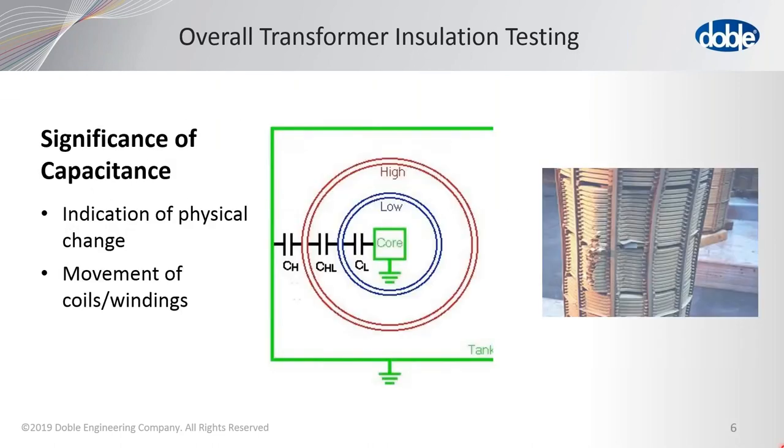One significant finding is that the capacitance of these overall tests indicates the physical orientation of the windings, and it can easily detect movement of the coils or the windings. You can see on the right-hand side of the screen that there is a winding showing inward buckling that was identified by the overall test.